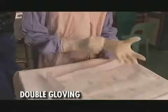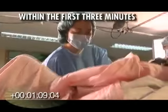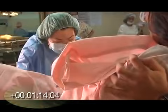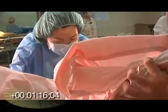Put on both sets of gloves. This is the double-gloving step. During the first three minutes within birth, here are the correct procedures prescribed by the essential newborn care protocol.